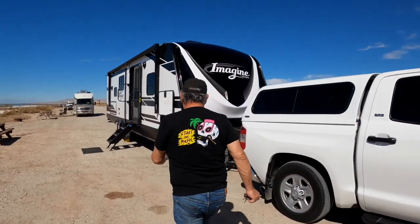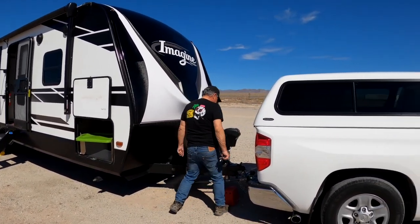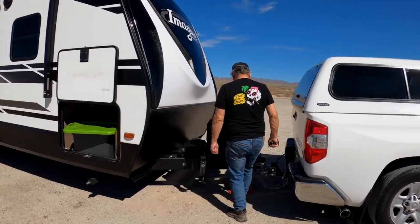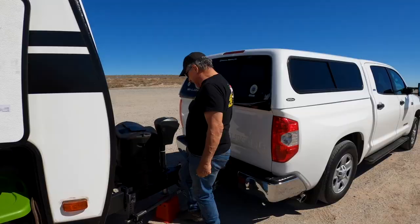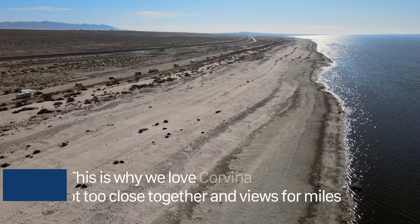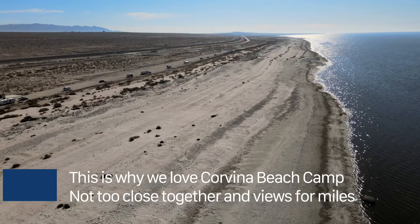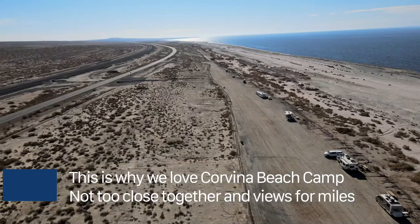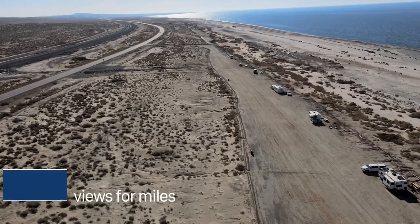We're getting the trailer all leveled up. Corvina is a one-mile strip of reasonably level dirt. It's difficult to say how many spaces as people just park along what was once the shoreline. There are numerous picnic tables and fire rings all along the strip.